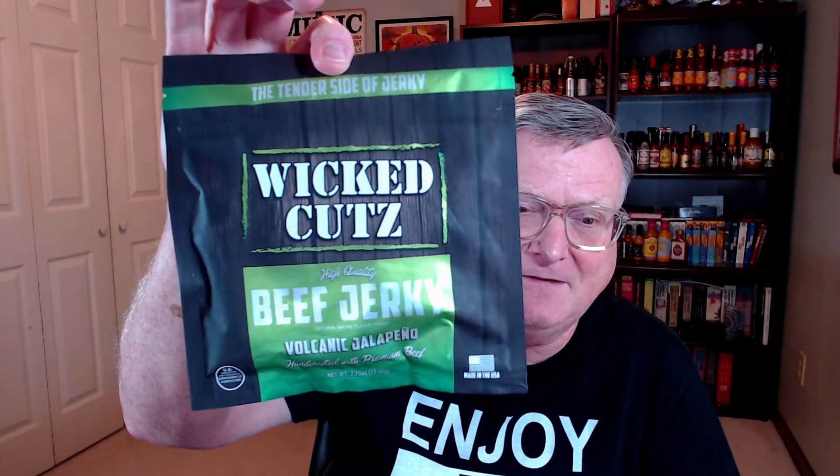Doesn't this one sound good? This is Wicked Cuts Volcanic Jalapeño Beef Jerky.